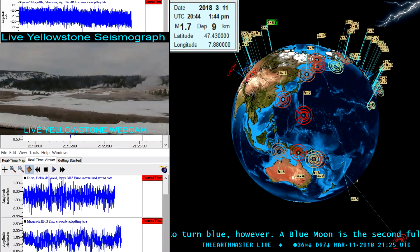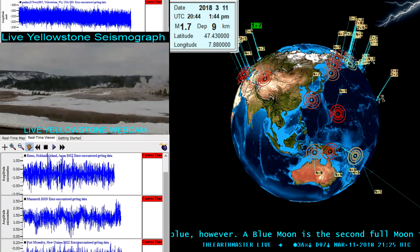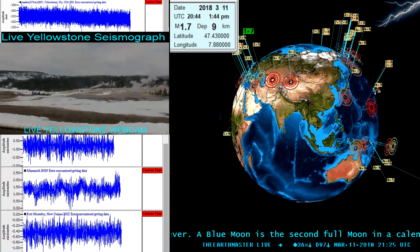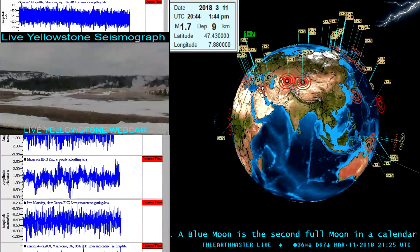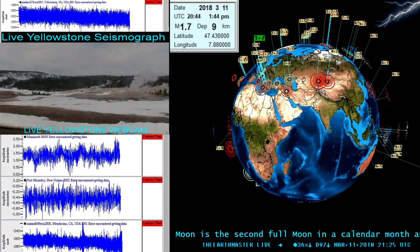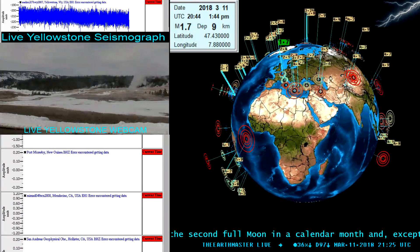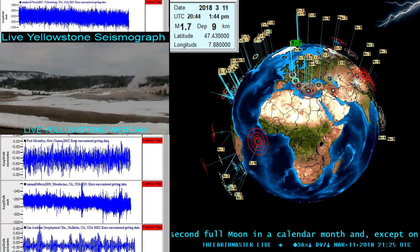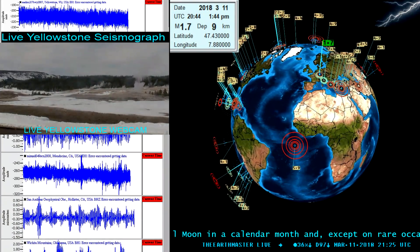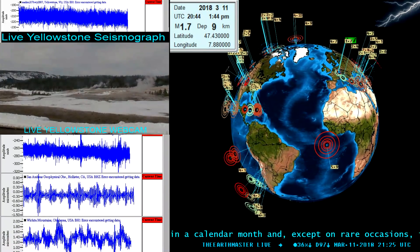Hey, what's going on guys, Earth Master here, March 11th 2018, 2:26 PM Pacific time - lost an hour last night, we had to spring forward one hour. Take a look once again at the earthquake 3D globe, most recent earthquakes from USGS. The EMSC and GeoNet data servers are all included in the earthquake 3D globe.